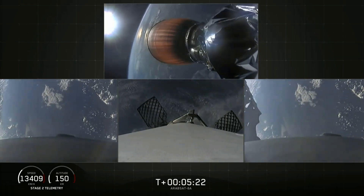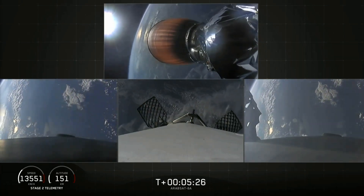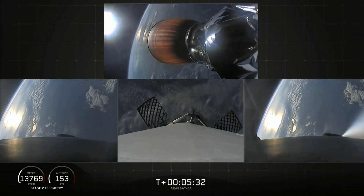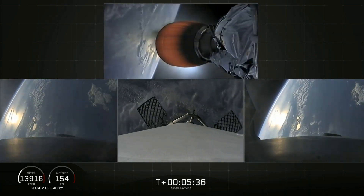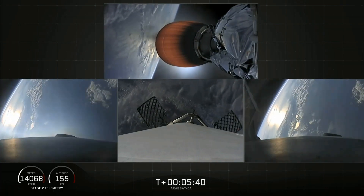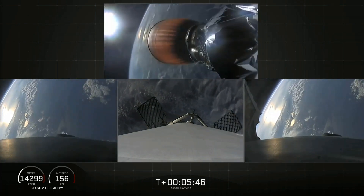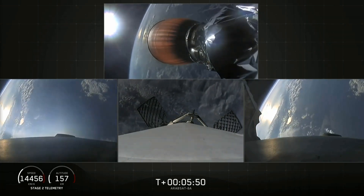At the time of separation, the side boosters were traveling slow enough to turn around and make their way back to land at our side-by-side landing pads. The center core, on the other hand, is going too fast to efficiently return to the Cape, so we're using our autonomous drone ship, 'Of Course I Still Love You.' If we have a successful landing today, the side boosters will be reflown on our next Falcon Heavy mission, STP-2. Coming up at about T plus six minutes will be the side boosters re-entry burn.